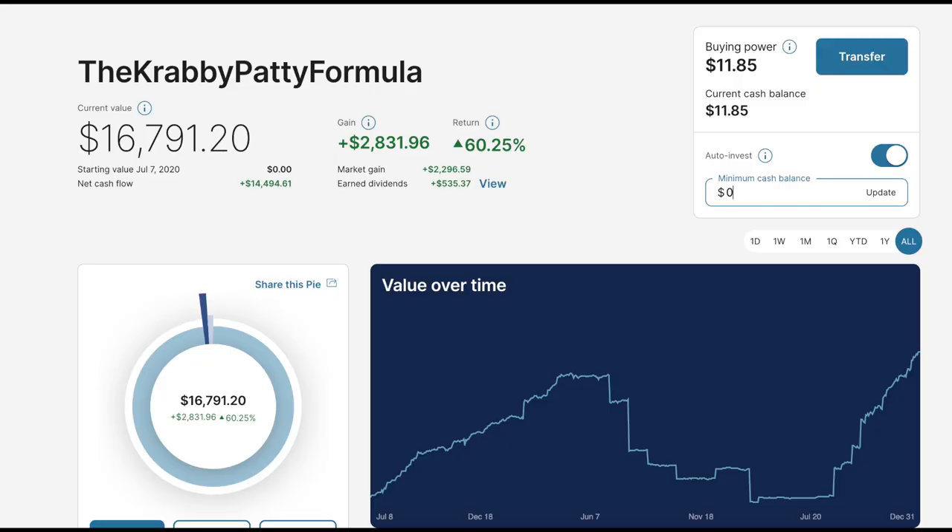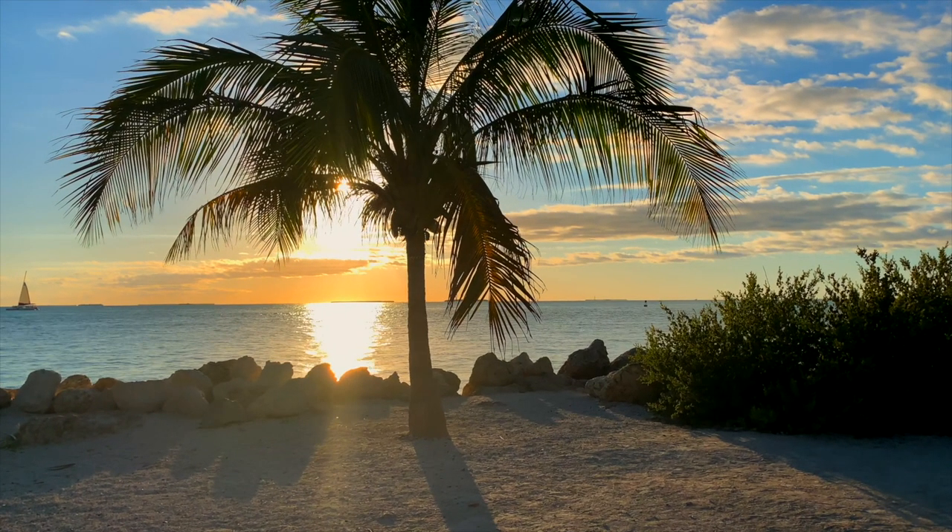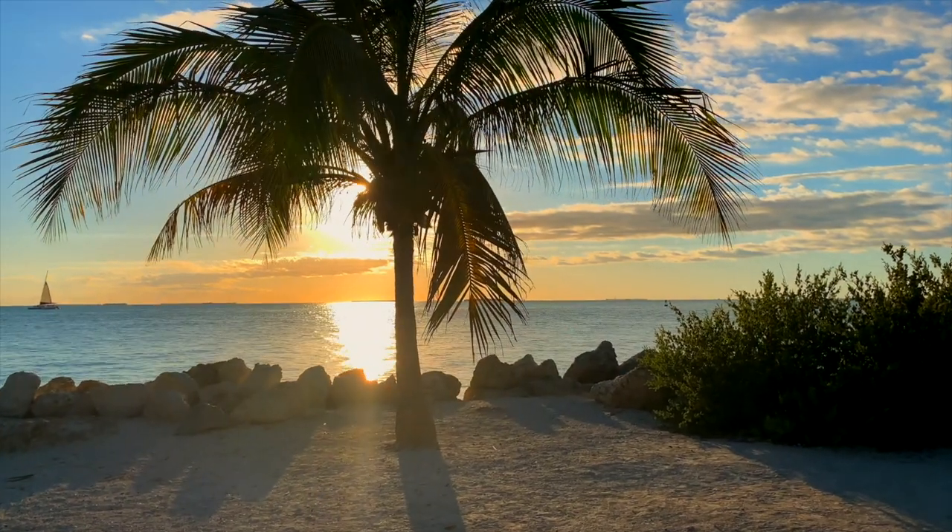I personally have about $17,000 in my dividend portfolio and I want to share it with you all today. I have a mix of a dividend growth strategy and income investing.